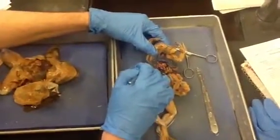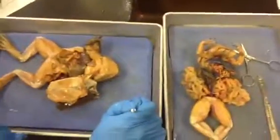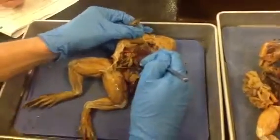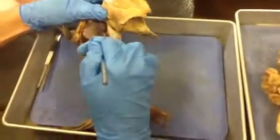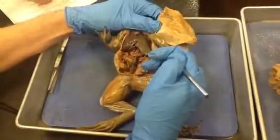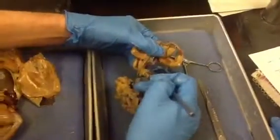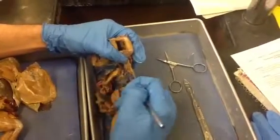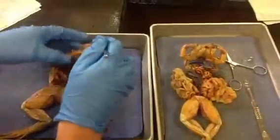The lungs — this one's easier to see. They're this odd deflated sack, one on each side, dark red and kind of textured. This one's way smaller on the left side. Actually, this is a female — those are eggs. This was the lung on one side, and this was the lung on the other side. They are quite small on the female.